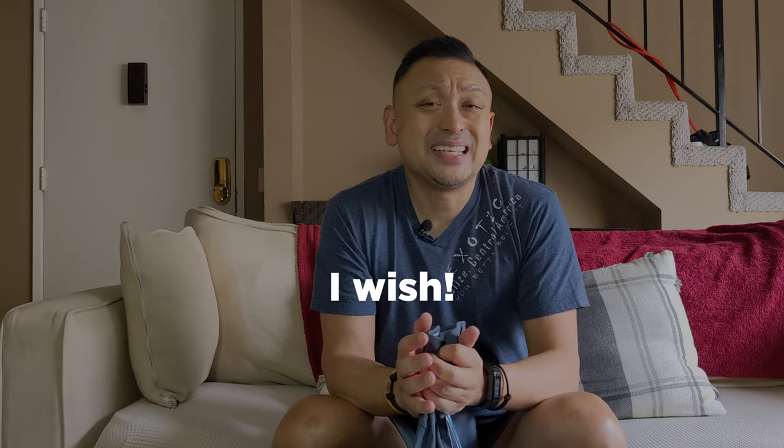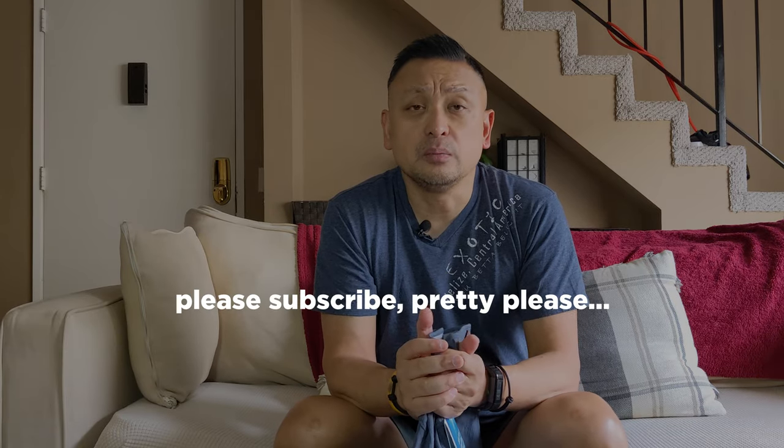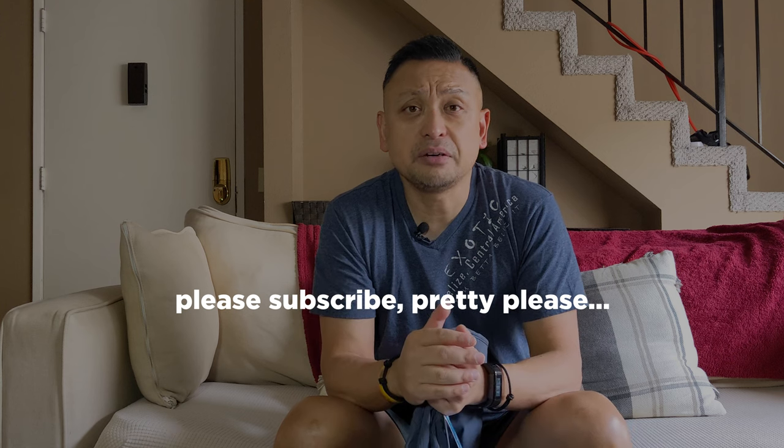Now this is not a sponsored video. Honestly, I can't even get sponsored for a stick of gum — I don't even have enough subscribers. So I bought this with my own money and did my own search for an entire year. I even got help from all my friends, crowdsourcing through social media, asking them to help me find the perfect travel pants.